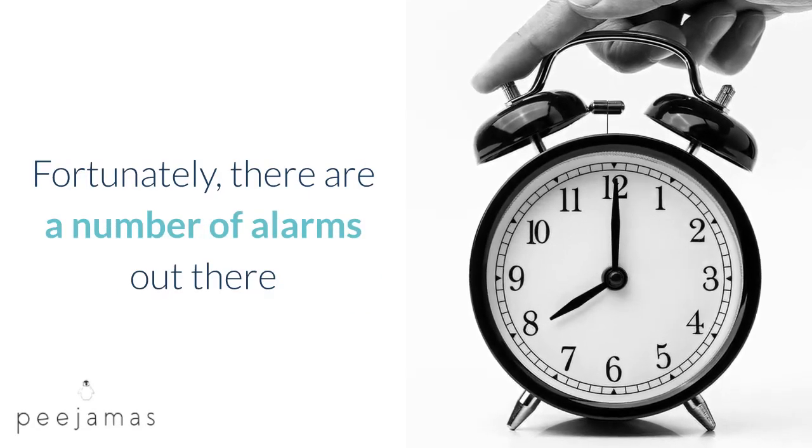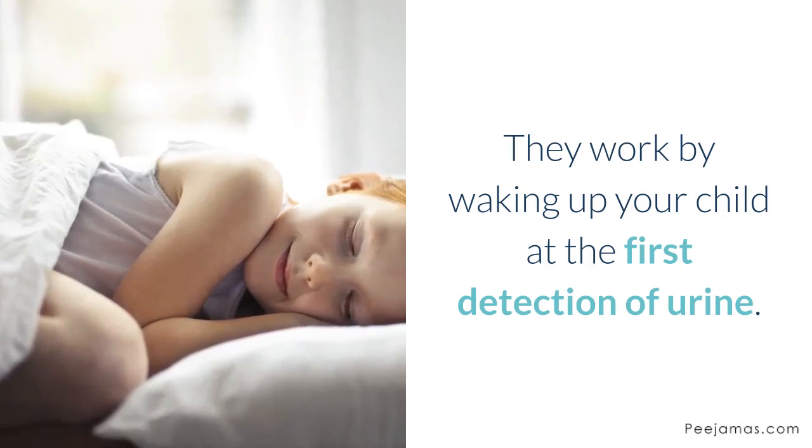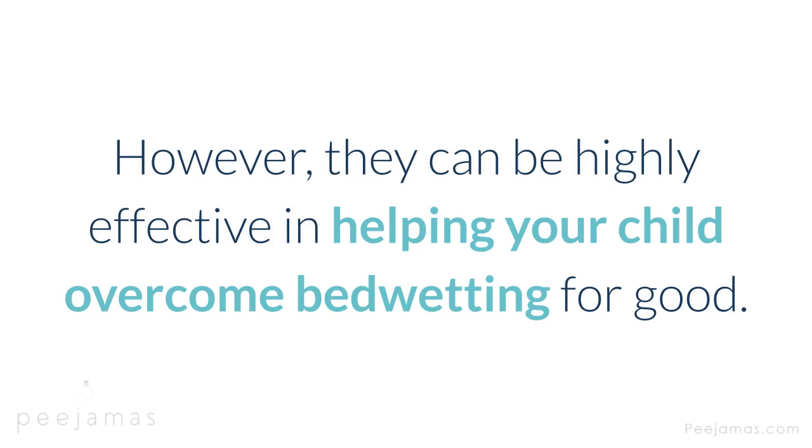Fortunately, there are a number of alarms out there for stopping bedwetting, also known as enuresis. They work by waking up your child at the first detection of urine. They aren't an overnight fix — most take several weeks or months to work as new habits must be formed. However, they can be highly effective in helping your child overcome bedwetting for good.